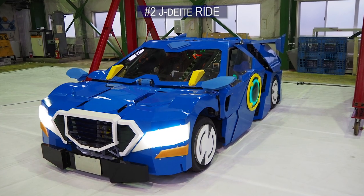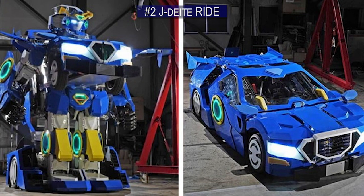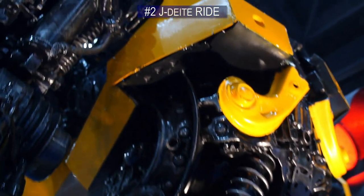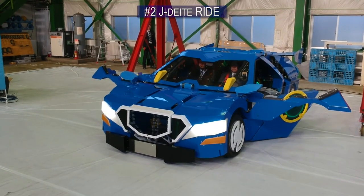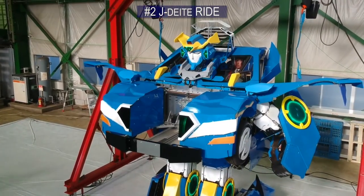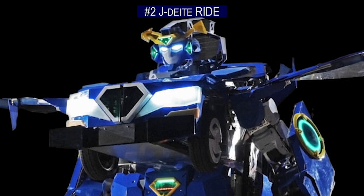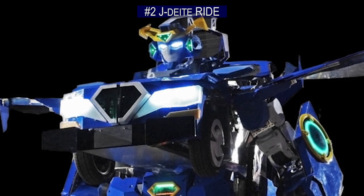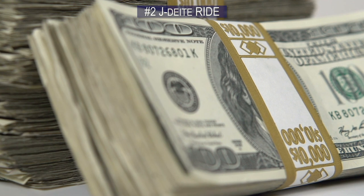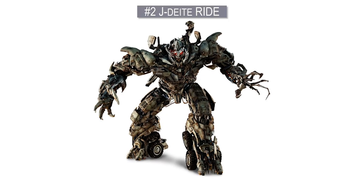Number 2. With this next vehicle, there's more than meets the eye, because the J-Deite Ride is a real-life transformer. Three robotics companies collaborated to create this incredible piece of Autobot machinery. It seats two people and can switch from a driven vehicle to a 13-foot bipedal humanoid robot and back. Powered by a lithium battery, it can go about 37 miles an hour in vehicle mode and roughly half of that in robot mode. As the world's first rideable transforming humanoid robot product, the J-Deite Ride is expected to attract sponsors so that similar models can one day be mass-produced.